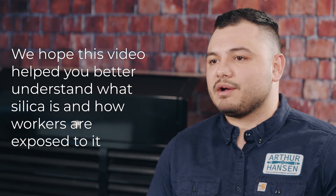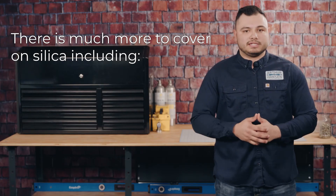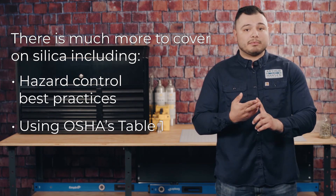We hope this video helped you better understand what silica is and how workers are exposed to it. There is much more to cover on silica, including hazard control best practices, using OSHA's Table 1, PPE, and more. So stay tuned.